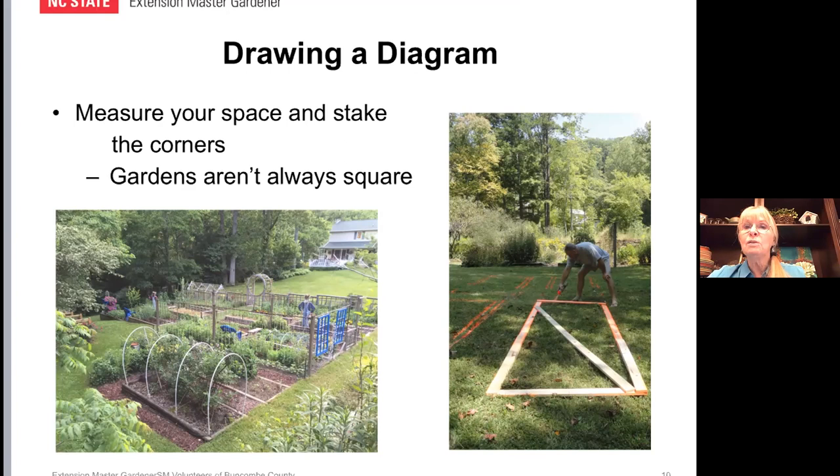Gardens are not always square. When you look at the image on the left, it looks rectangular, but it's actually currently an L-shaped garden, and there's also a triangular area by the blueberry bushes. Gardens can be different shapes and sizes. The slide on the right shows my husband Terry — we had an established garden but were expanding it onto a different part of the yard. After we had walked it off, staked it, and decided what size the raised beds were going to be — mine happened to be four by eleven — he marked off the ground.